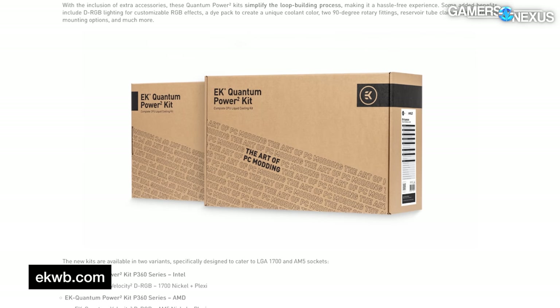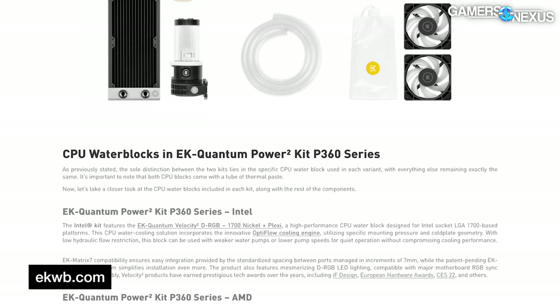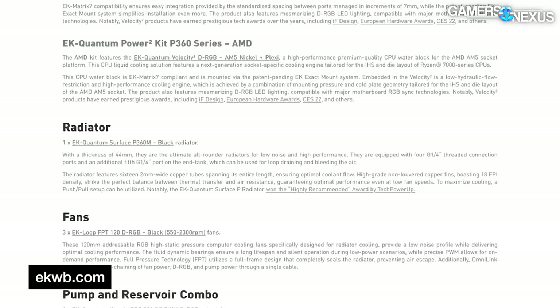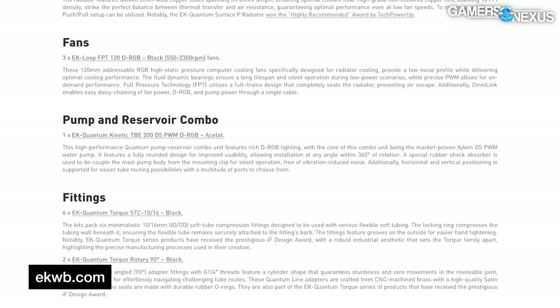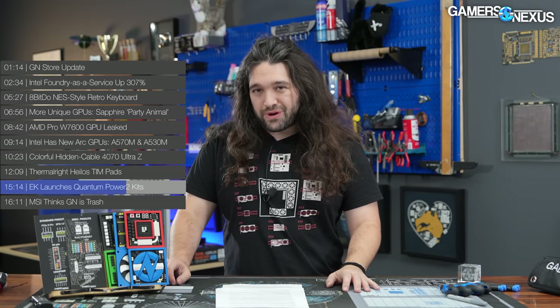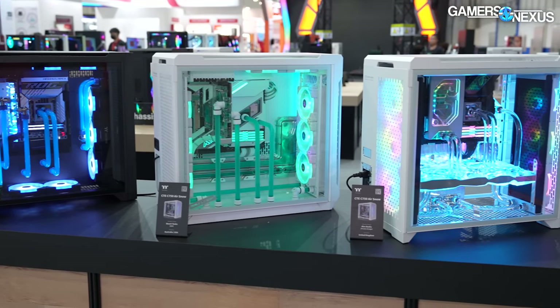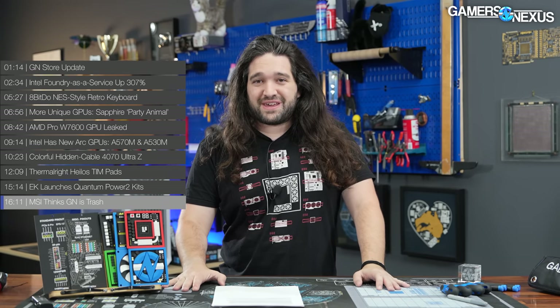EK has launched two new water cooling kits aimed at users who want to get into custom loops but either don't want to spend the time picking out compatible parts or don't have the knowledge yet. This one is a little different due to coming with higher-tier parts out of the box: EK is including the newer Quantum Surface 360mm radiators, high-end Quantum Velocity DRGB block, DRGB fans, D5 pump-res combo, and everything else you need to set up. The price is $740. You can buy a lot of things for $740, but you wouldn't get the expandability or the peak performance of a custom loop.